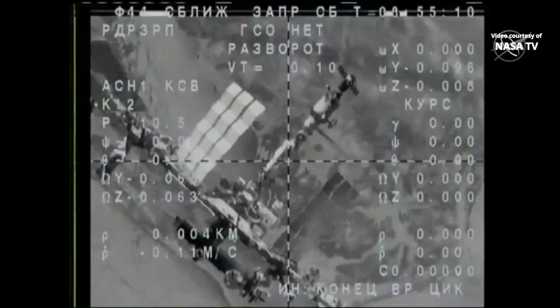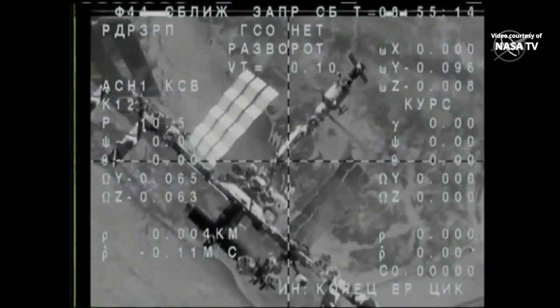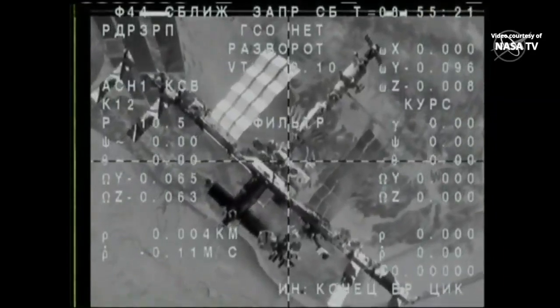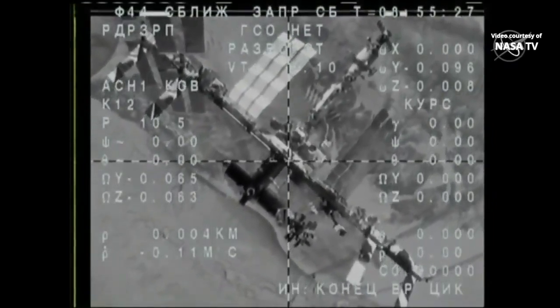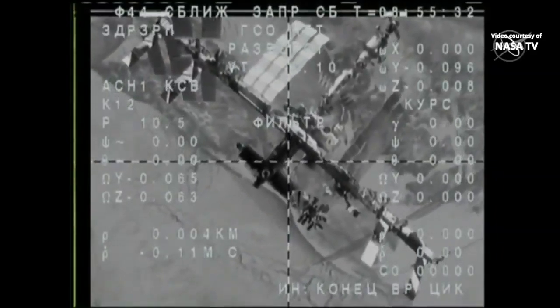The burns are complete. That second separation burn took place just as expected — another good one. It lasted 15 seconds and sped the Soyuz up by about three and a half miles per hour.